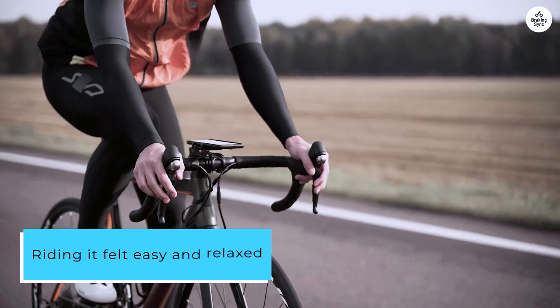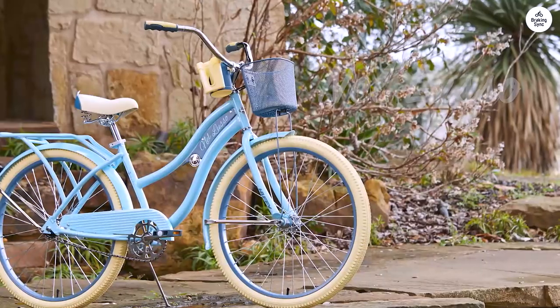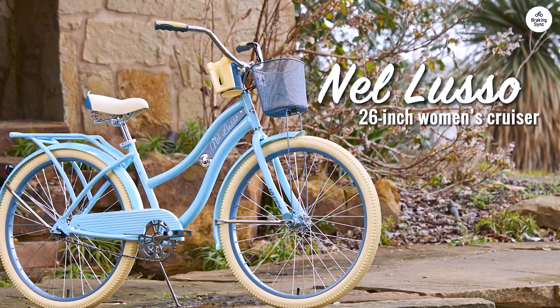Riding it felt easy and relaxed. The seat is padded and set lower, making me feel steady, and the raised handlebars keep me sitting upright without any strain on my back or wrists.